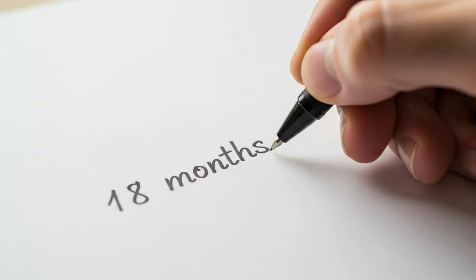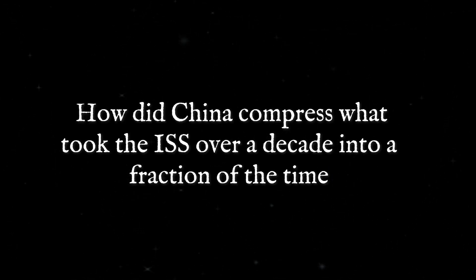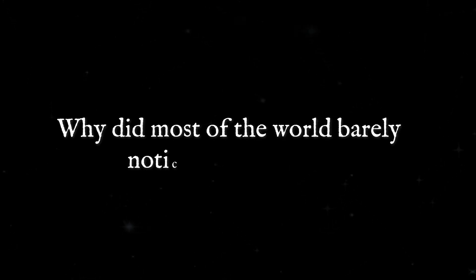So the real question is: how did China compress what took the ISS over a decade into a fraction of the time, and why did most of the world barely notice it happening?